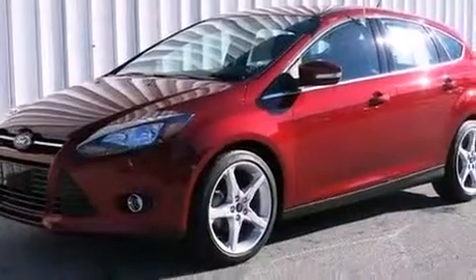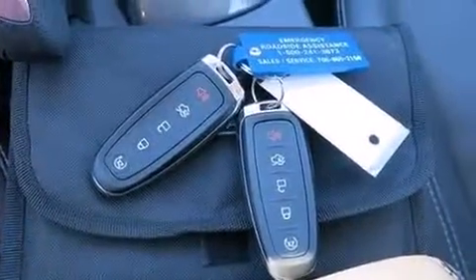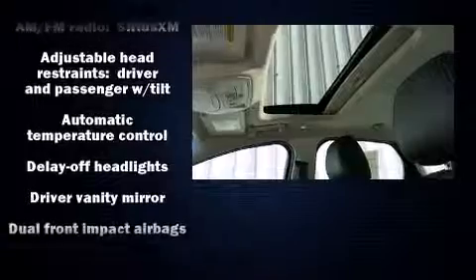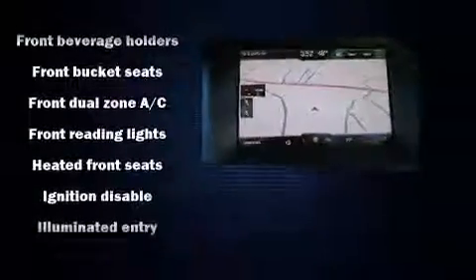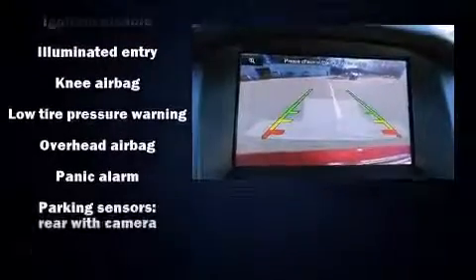Features such as automatic climate control and leather upholstery prove that economical transportation does not need to be sparsely equipped. Storage solutions are integrated throughout the interior, demonstrating thoughtful attention to detail. Premium sound drives ten speakers, providing you and your passengers a sensational audio experience.